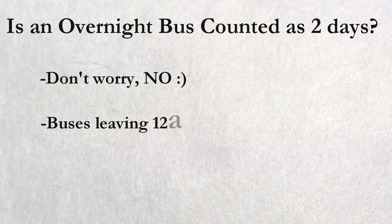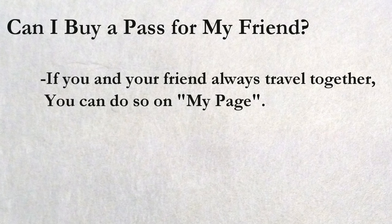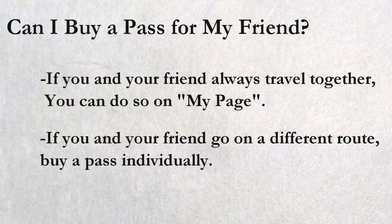Can I choose which seat to sit in? I'm afraid not. Can I purchase a bus pass on behalf of my friend? Yes and no — as long as you and your friend will always travel the same routes, you can purchase a pass for your friend from your My Page. But if you and your friend are planning to travel different routes, your friend has to buy the pass themselves. My departure time says 2500 — what does that mean? It means 1am on the next day. It is a Japan thing, as they tend to use extended time past midnight.